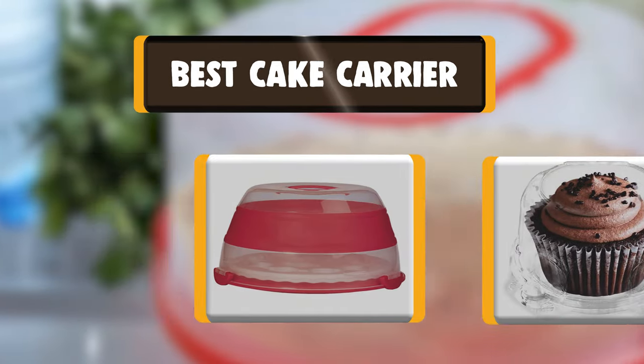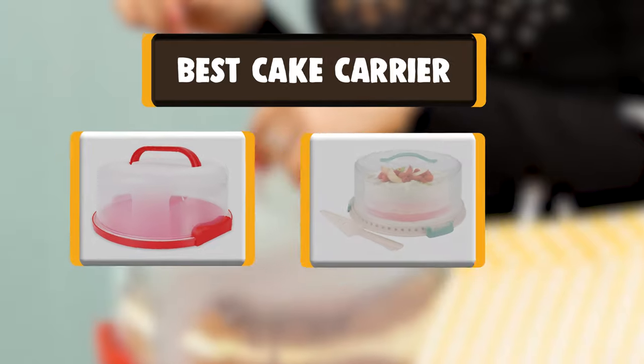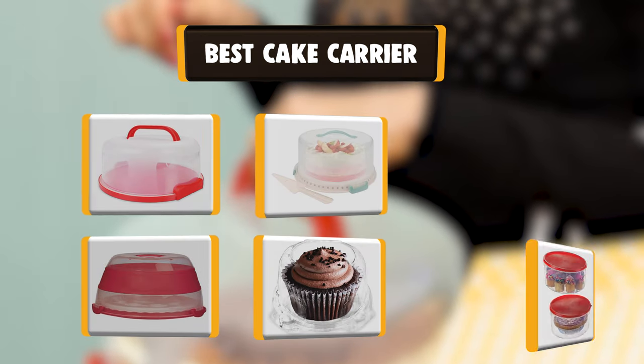Hello there, welcome to Cookie Ante. Today we are presenting you the 10 Best Cake Carriers. So let's get started.